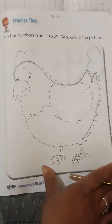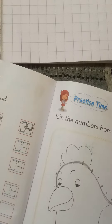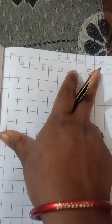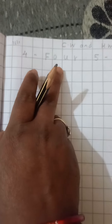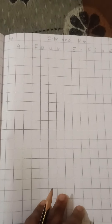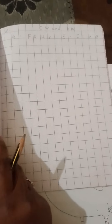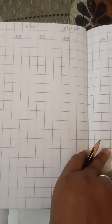Now today we also write in our math notebook. Write CW and also HW. We write 4 (F-O-U-R) and 5 (F-I-V-E) in a full page as classwork and also as homework. Today we also write number 33 and number 34 in our notebook as homework.